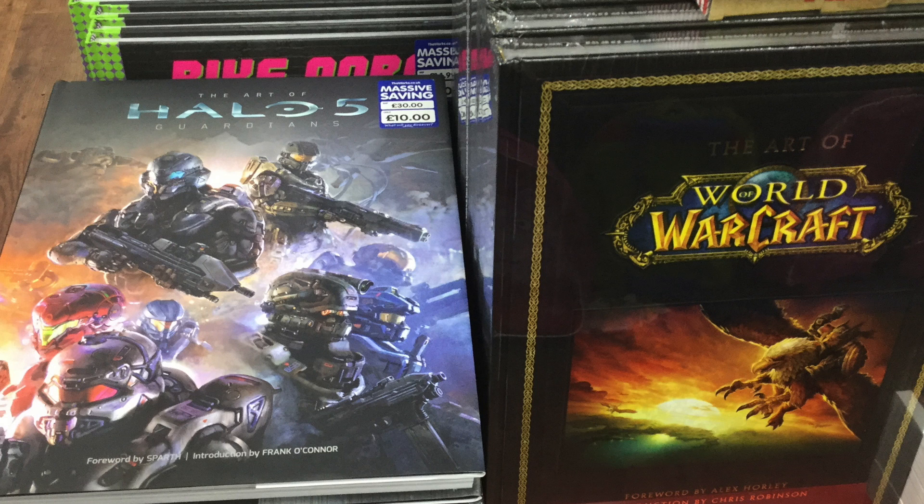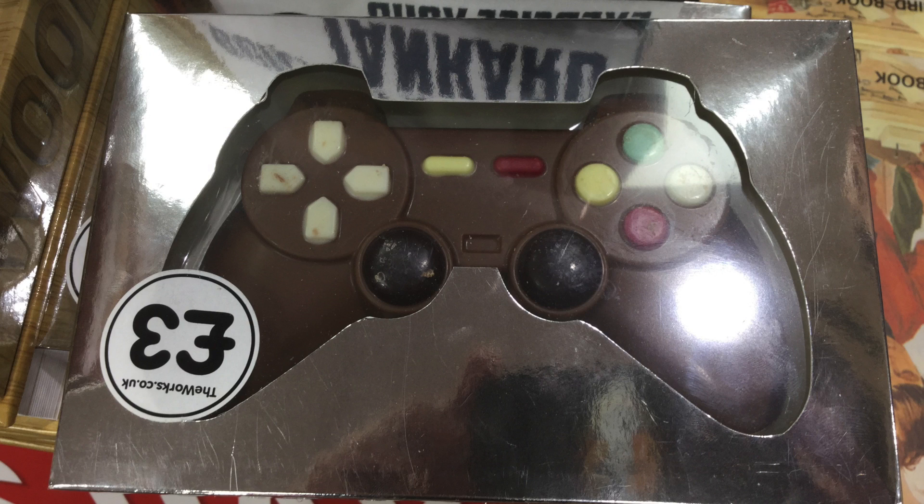They also had some stuff in The Works. They had art books - a nice thick Halo 5 art book going for a tenner, and a World of Warcraft art book. They still had a chocolate-style PlayStation controller if you wanted to treat anyone, maybe for Father's Day. This kind of stuff in The Works is sometimes limited, so when it's gone it's gone. That was our trip to Leicester - not a great deal overall, just a couple of bits.